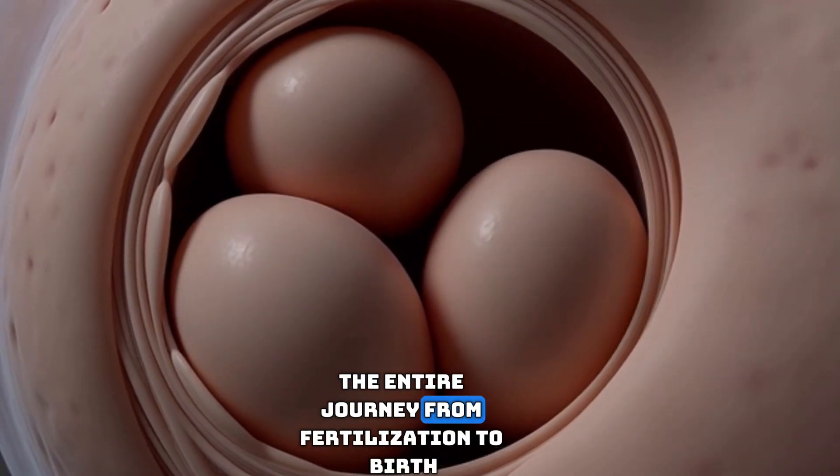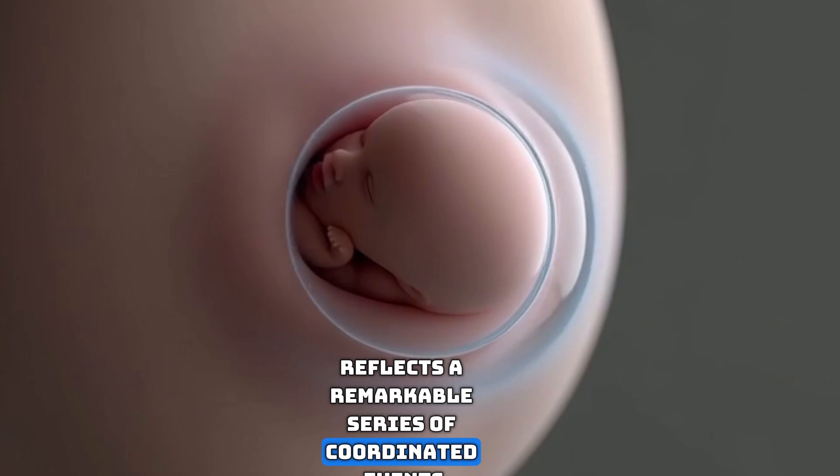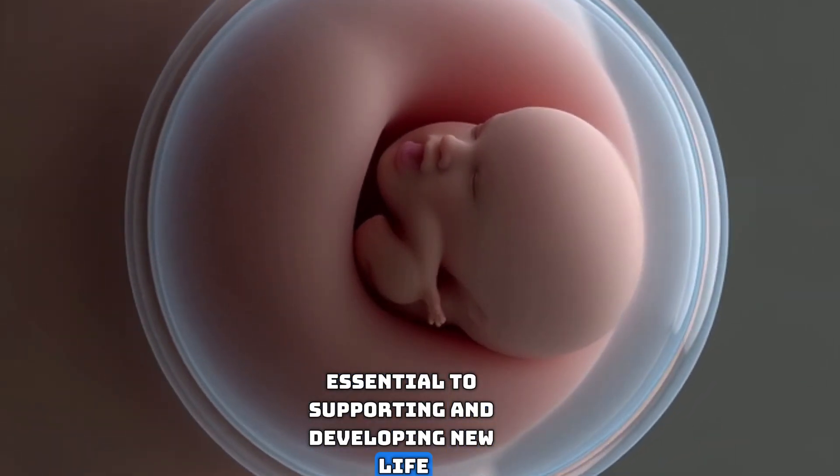The entire journey from fertilization to birth reflects a remarkable series of coordinated events, each step essential to supporting and developing new life.